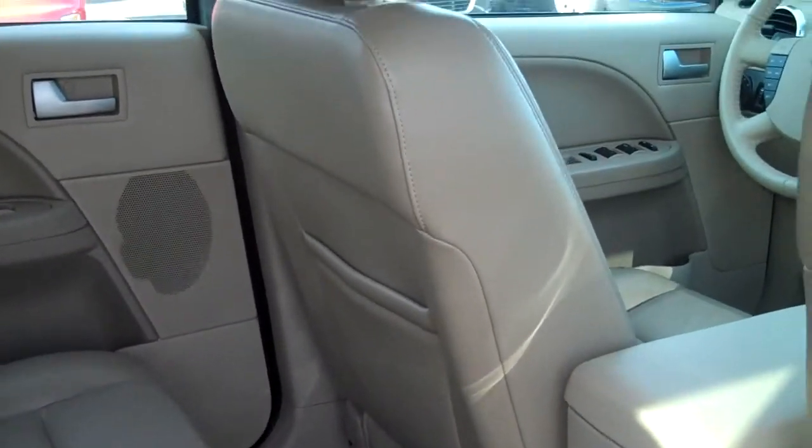Leather seating, third row — enough seatbelts for seven passengers.